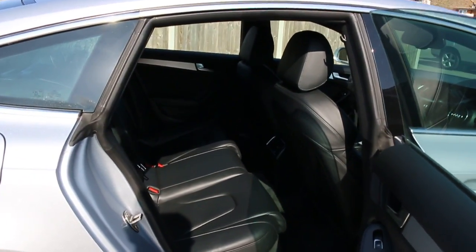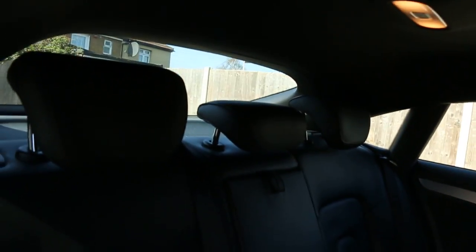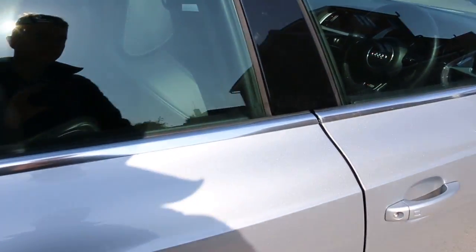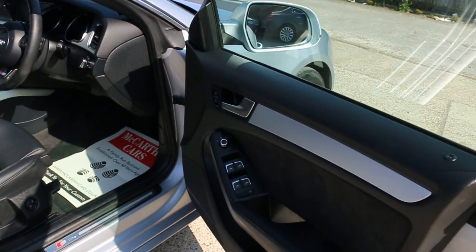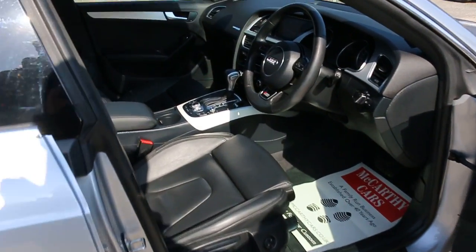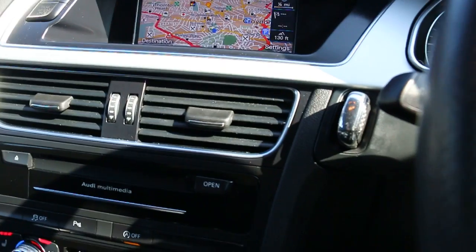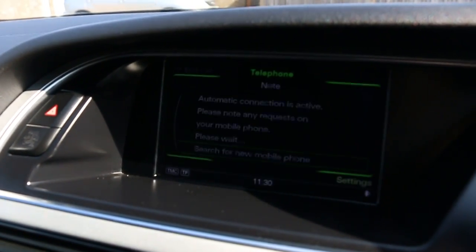Full black leather interior with side and front airbags, five headrests, ISOFIX child seat preparation, electric windows, electric mirrors, auto headlights, satellite navigation, telephone, and Bluetooth.